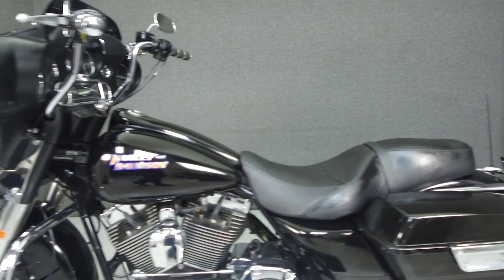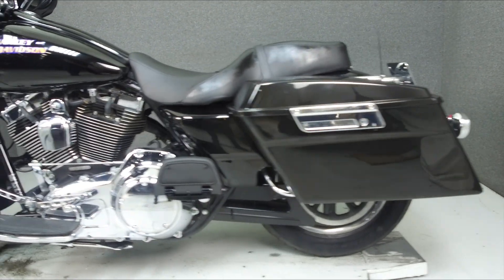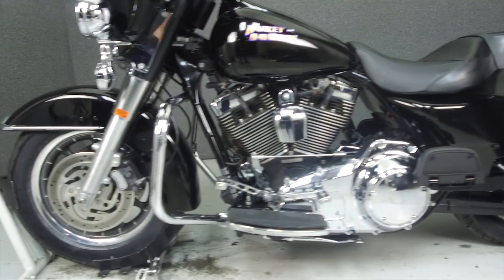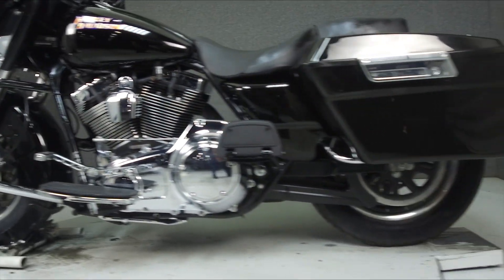This bike has been upgraded with an Aquatic AV Multifunction 2-speaker stereo system, aftermarket exhaust and open-air intake, aftermarket seat, ape hanger handlebars, smoked turn signal lenses, aftermarket grips, and a tank console.